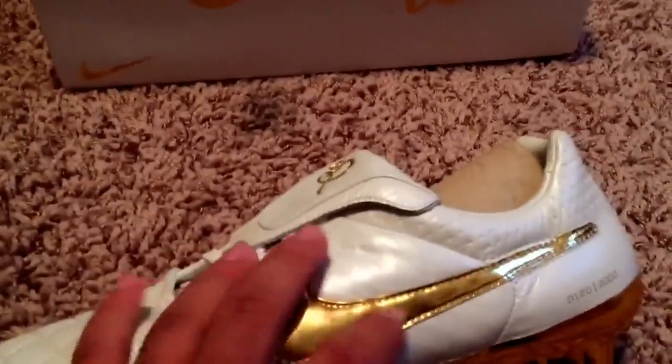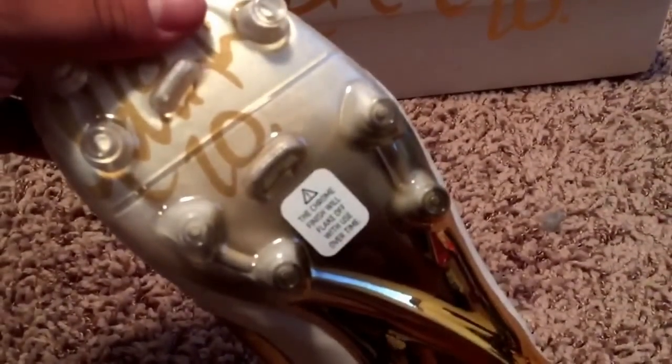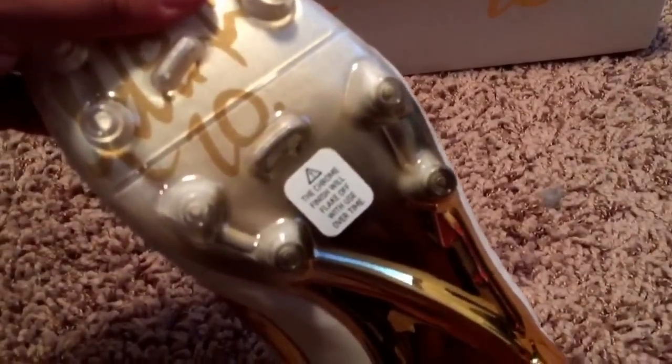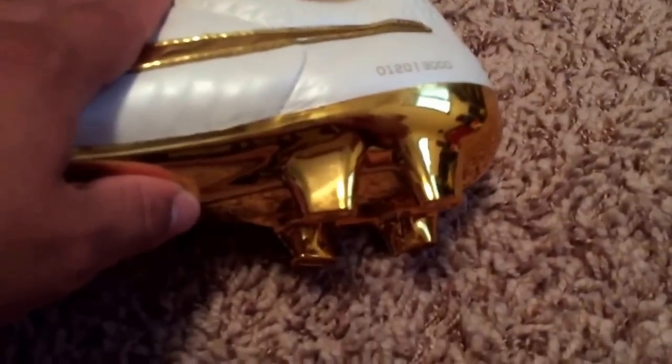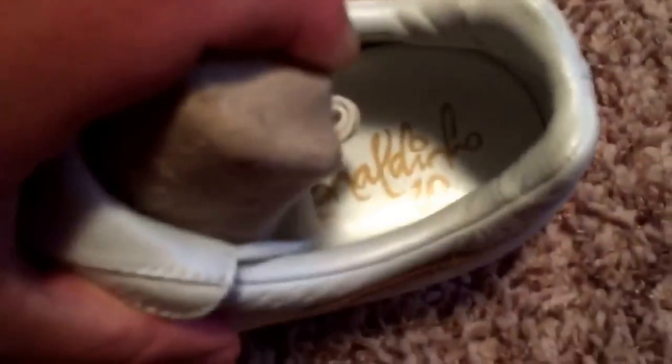Of course we have the gold Swoosh over here, and leather for the upper. The cleats — and it says the chrome finish will flake off with use over time, which is of course expected on a soccer field. We have the gold chrome at the bottom, and inside the shoe it says 'Ronaldinho 10.'